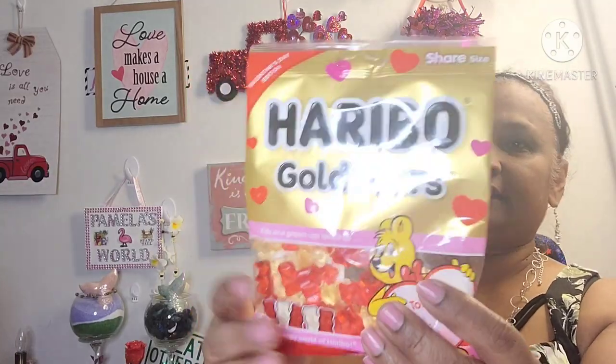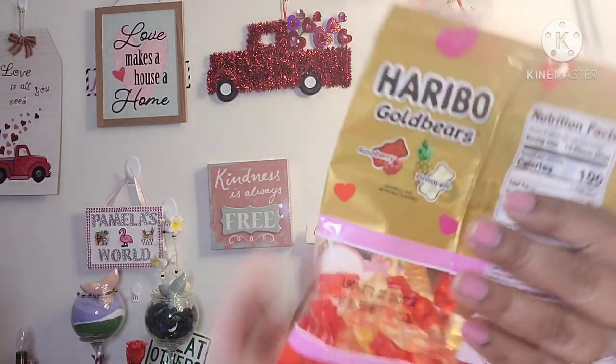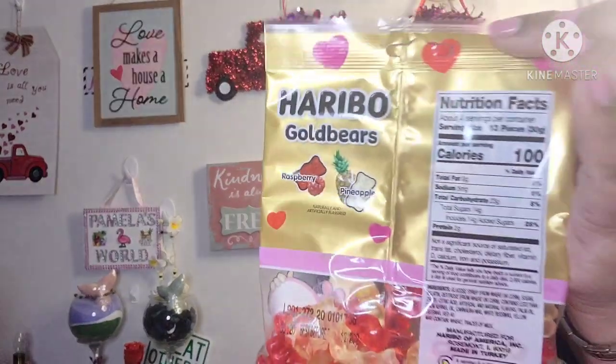The other thing I picked up is Haribo Valentine's Day edition, share size, gold bears. It says 'to and from' — you could gift it. Look at all the hearts, the packaging is so gorgeous. And it's just two flavors: raspberry and pineapple. Let's give this a shot.